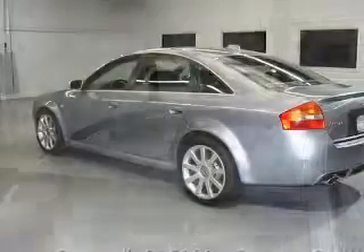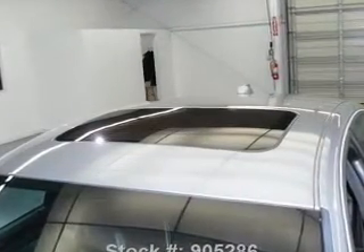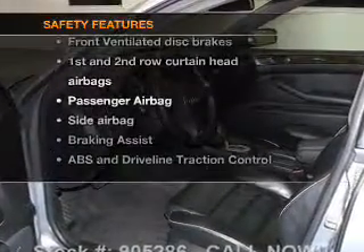Leather seats, power door locks, power windows, cruise control, an AM/FM stereo with multi-disc CD player, power mirrors, an alarm system — and for your peace of mind, the following safety equipment is included.